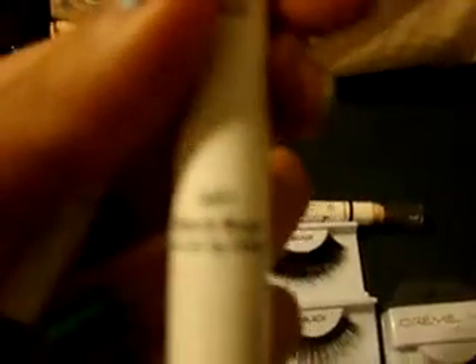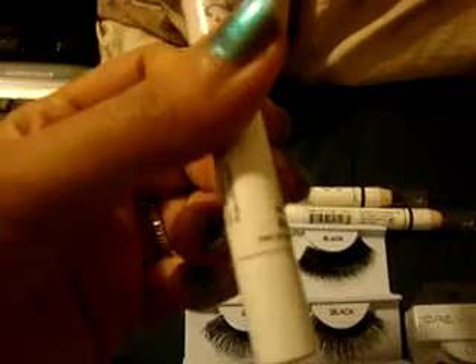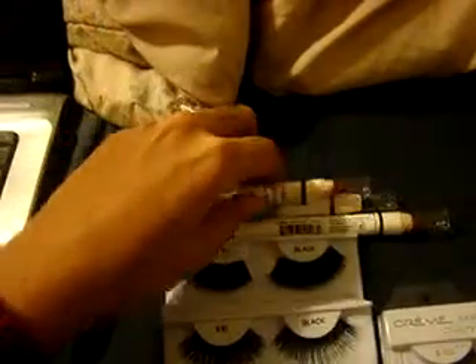I picked up number 609, French Fries — it's kind of like a dark, frosty, shimmery brown. And number 601, Black Bean, which I absolutely love for my waterline. And number 619 in Rust, which is like a maroon, burgundy, shimmery color that I absolutely love.